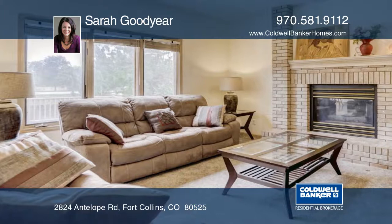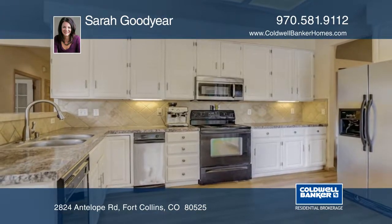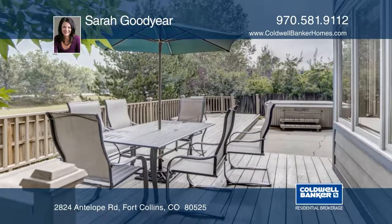You will find brand new carpeting throughout the home, as well as new stainless steel appliances. Enjoy outdoor living on the back deck overlooking green space.